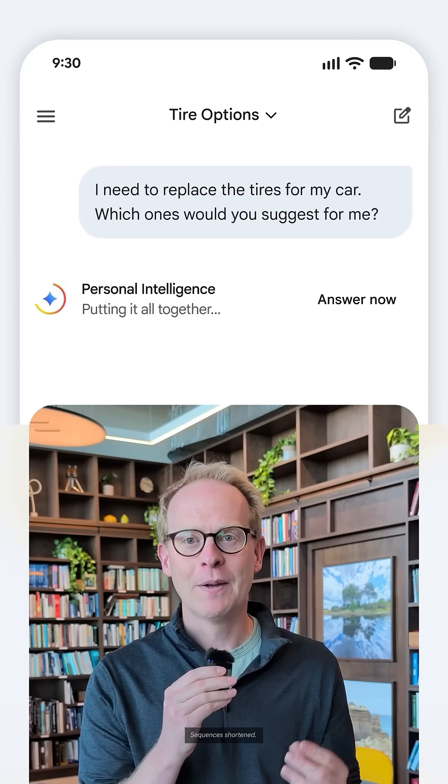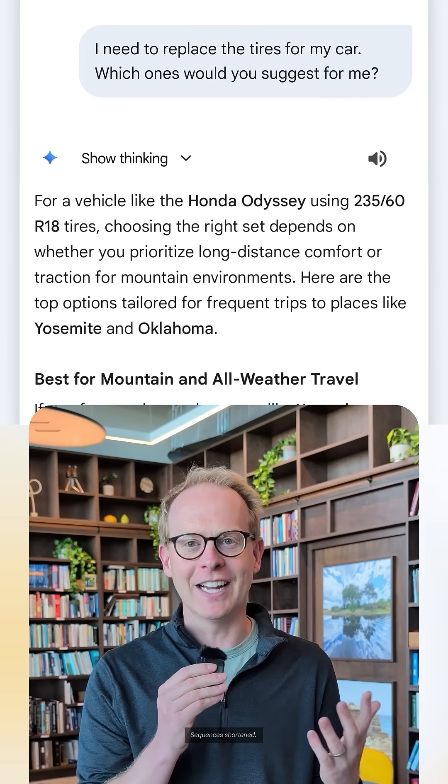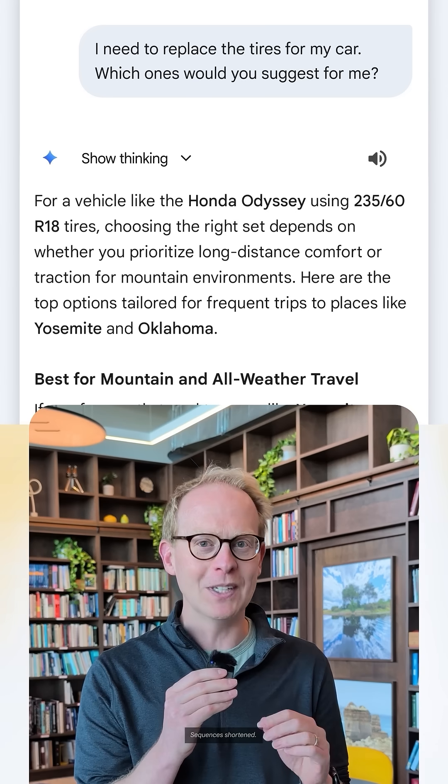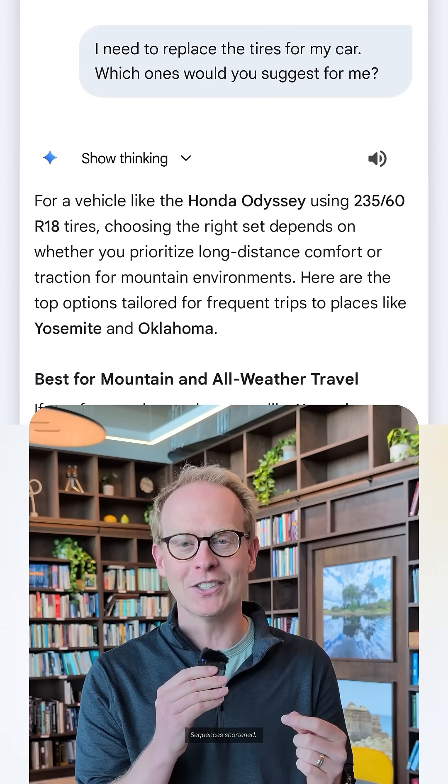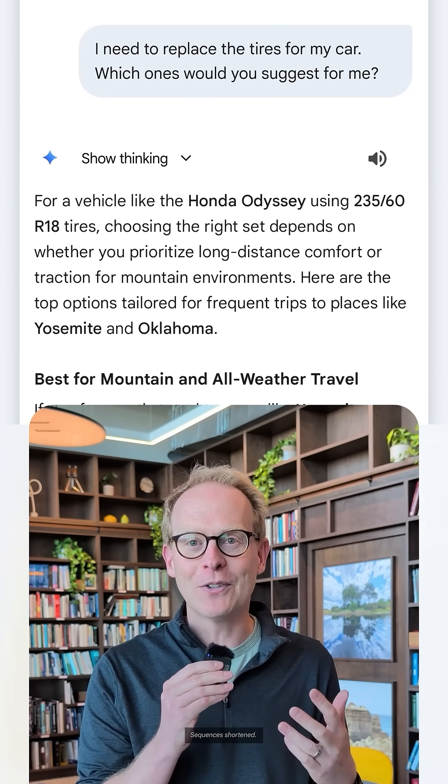Here's the scene. We were at a tire shop, long line, and I had no idea what tires were going to go on our car. So I just asked Gemini — right away, comes back with the answer. Now, any chatbot these days can tell you that, but what was cool is that Gemini, with personal intelligence on, told me specific recommendations based on how we drive our car.